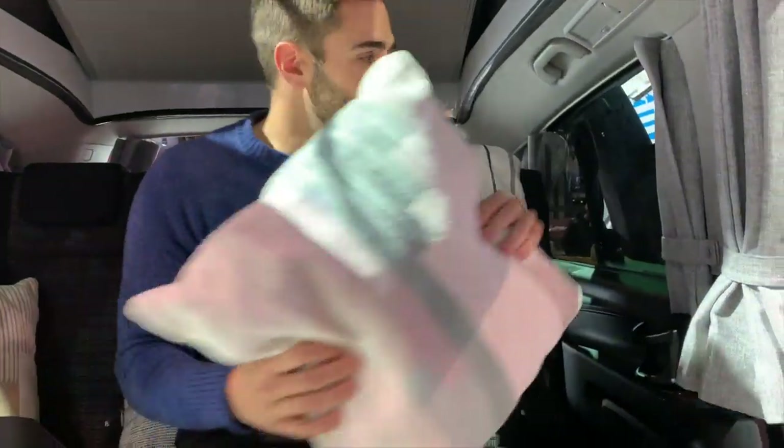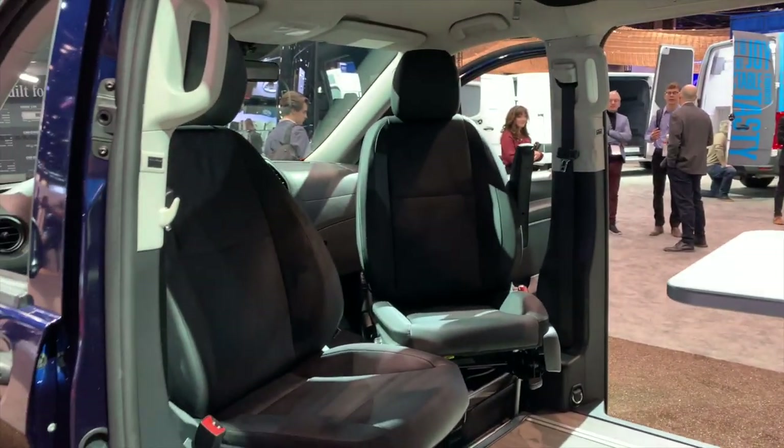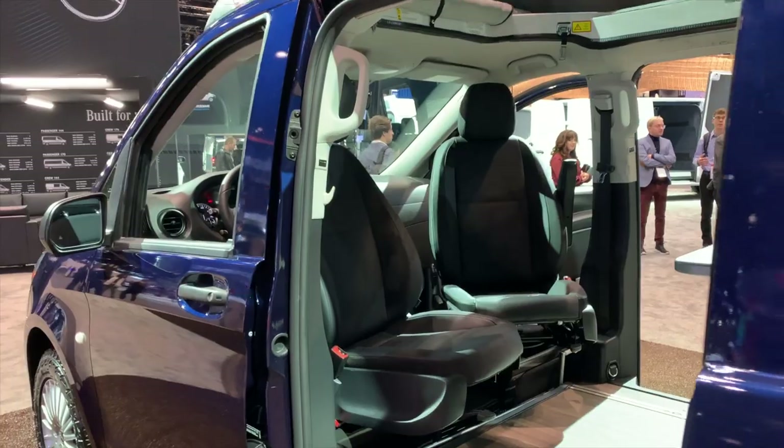Some touches like the throw pillows and nice blankets you have to do yourself, but the rest you can configure. You can take the curtains off and take the shade down across the front windshield. The whole idea is you take a normal daily-driving van and convert it completely for weekend use without having to do too much.